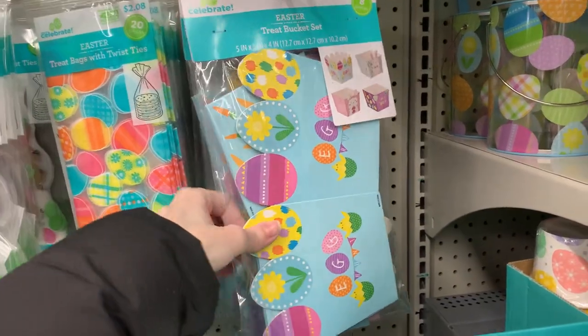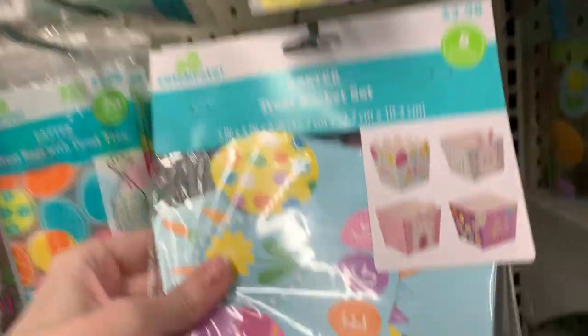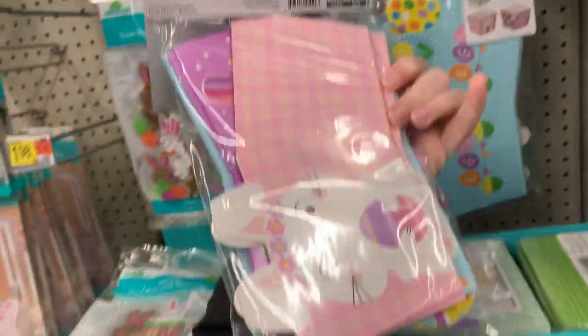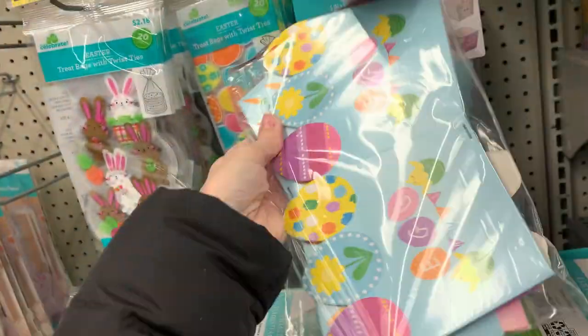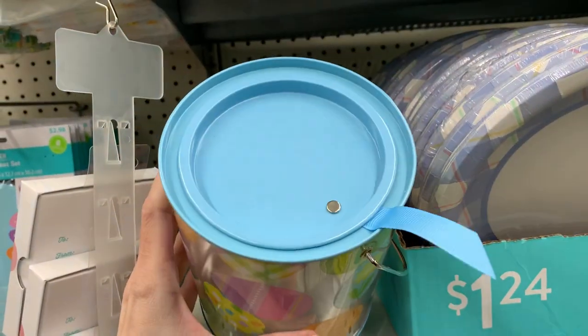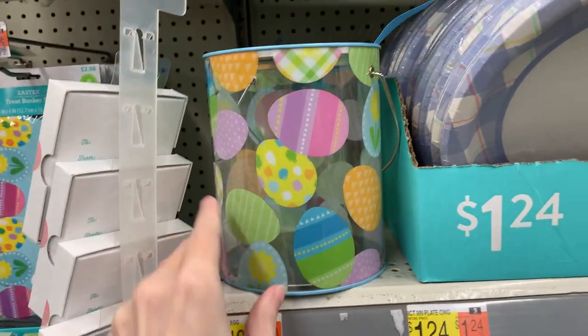This is a pretty good deal — a set of eight treat boxes, two each of four different designs, for only $2.98, which is less than 40 cents per box. There's also a cute paint bucket container that you could fill with treats like candies. The sides are plastic decorated with cute little Easter egg designs.